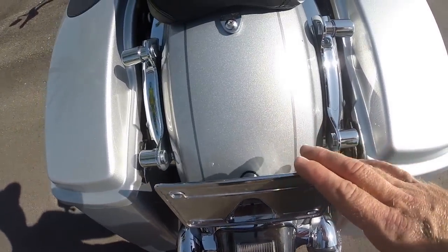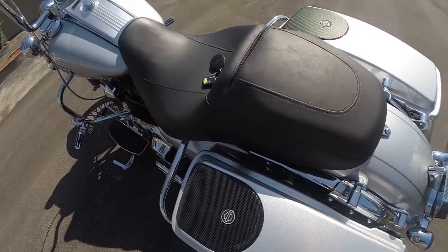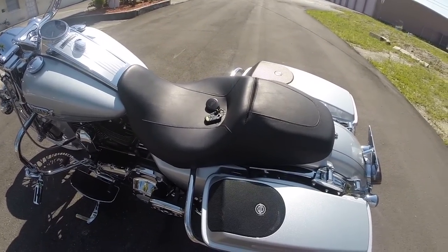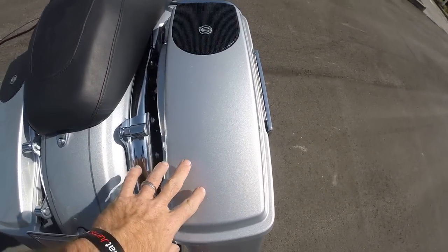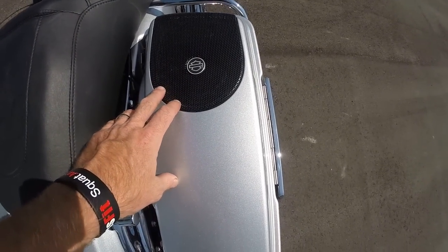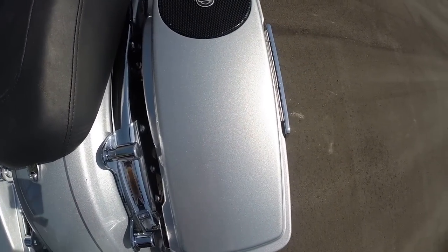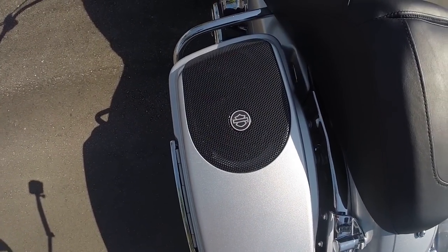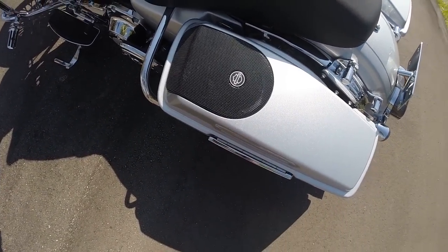A couple other things on the bike: lay down license plate, four-point docking hardware with the chrome covers already installed, so if you wanted to add a passenger backrest, a tour trunk, or anything like that, it's already set up for that. This bike also has the Screaming Eagle style saddlebag lids with speakers in the lids — but they are not currently connected. There are a couple of different options for that, so give us a call and we'll let you know.